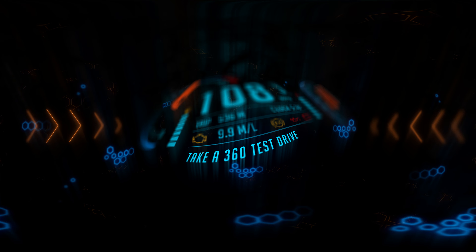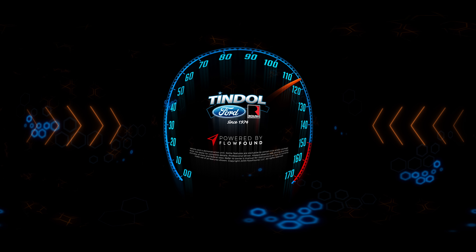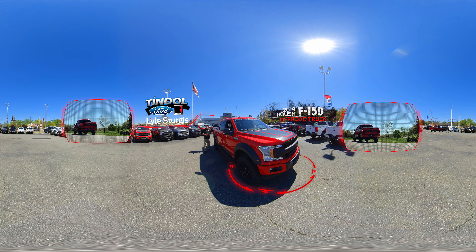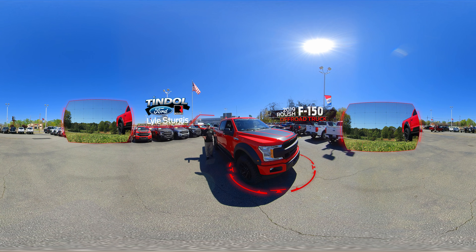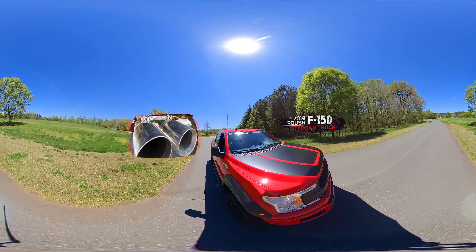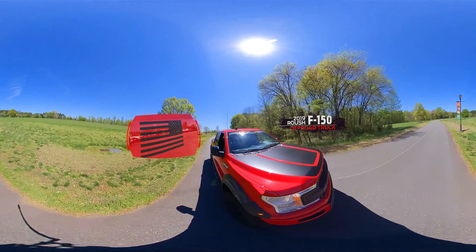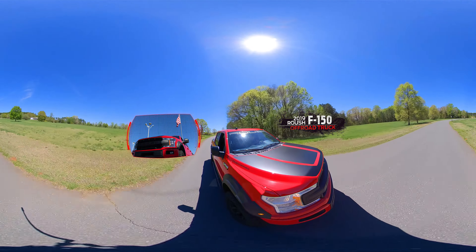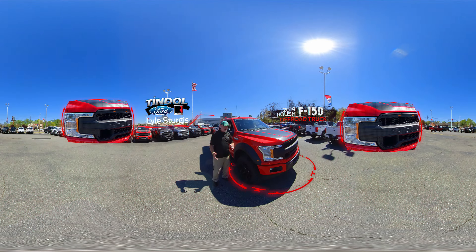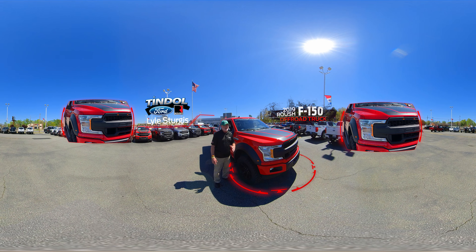Tindall Roush Performance is the number one Roush dealer in the world. The 2019 Roush F-150 off-road truck is one phenomenal vehicle — from the 650 horsepower at the front to the American flag applique on the back. This is what true American muscle trucks are all about. Come on with me and let's take a ride in this hot rod.